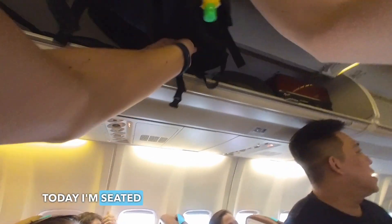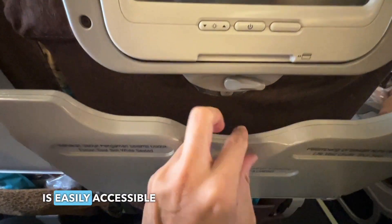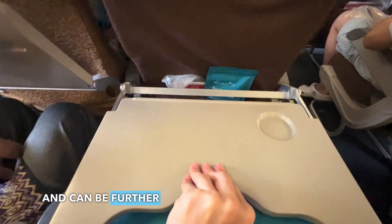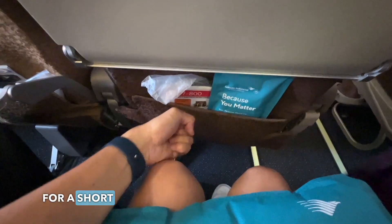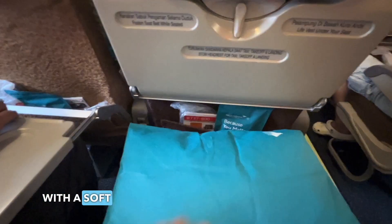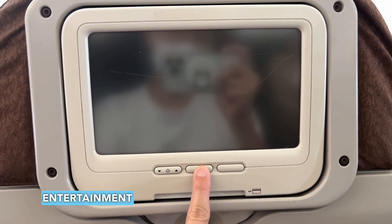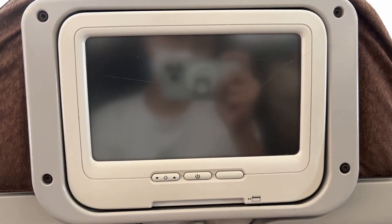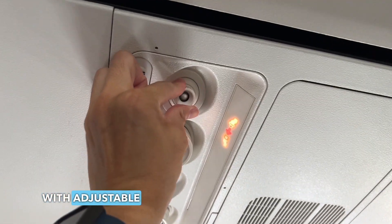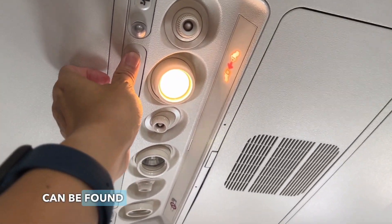Let me give you a seat tour. Today I'm seated at row 35C. The tray table is easily accessible and can be further extended. The seat pitch is very comfortable for a short flight and it comes with a soft pillow and fluffy blanket. It's really unfortunate that the in-flight entertainment system was down for seats on the left side of the aircraft. I love aircraft with adjustable air vents as boarding can be quite warm, and reading lights can be found above you too.